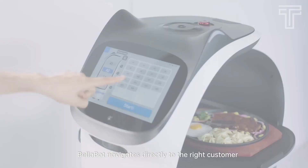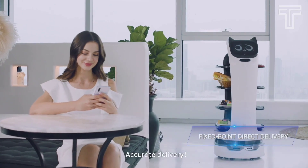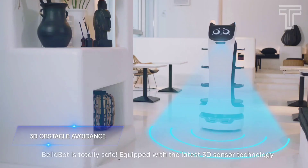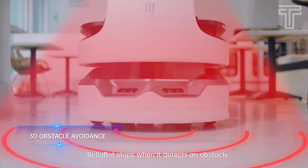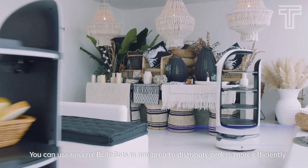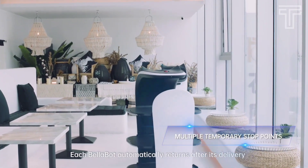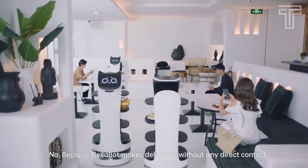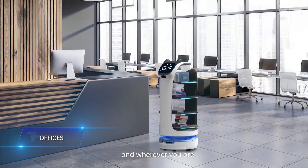Bellabot supports both laser SLAM and visual SLAM positioning and navigation, directly targeting the customer to be served for accurate delivery. It's equipped with the latest 3D sensor and will stop whenever encountering obstacles, always keeping a safe distance. There can be several Bellabots covering one area to distribute orders timely, automatically returning after delivery with no hindering. It is suitable for all kinds of settings and distribution needs wherever there is demand — like restaurants, hospitals, offices, supermarkets, and coffee shops.